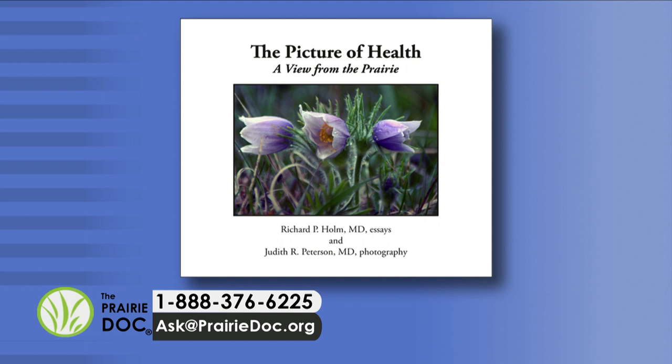Each of Dr. Holmes' essays, originally written for this show, comes with a wonderful accompanying photograph by Dr. Judith Peterson. We will announce the answer and the winner at the end of the show. Remember, you only have 10 minutes to get your answer in. We answer your questions about skin issues as they are called in or sent via Facebook or email. Call in questions to 1-888-376-6225 or send us an email to the address on the screen.